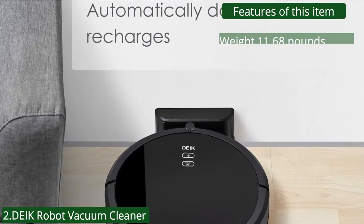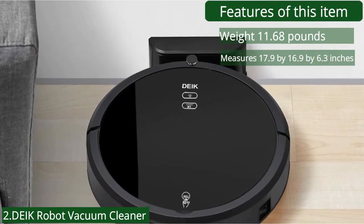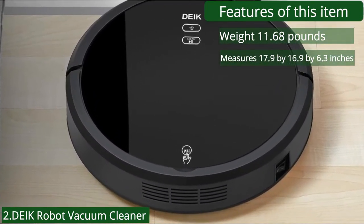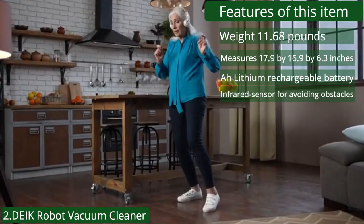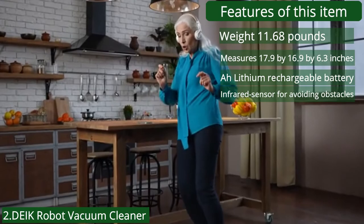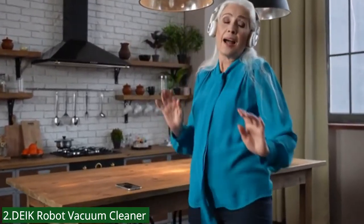Features: weight 11.68 pounds, measures 17.9 x 16.9 x 6.3 inches, lithium rechargeable battery, infrared sensor for avoiding obstacles, scratch-resistant tempered glass top cover, 4.5 hours charging time, and drop sensing technology.